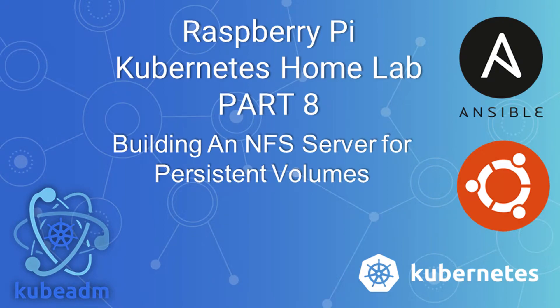This is part eight of the Raspberry Pi Kubernetes Home Lab. We're building an NFS server. This video also works for any Linux distribution — the only caveat would be the packages you install. For this particular video, the packages are for Debian-based systems, but the mounting, the /etc/exports, and the /etc/fstab — that's all the same.